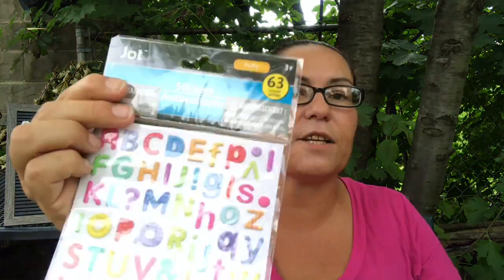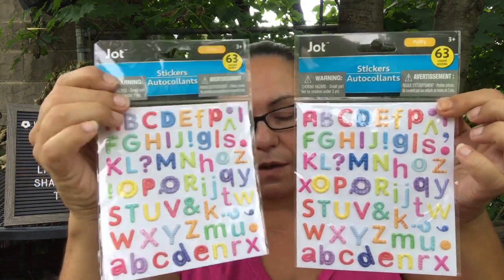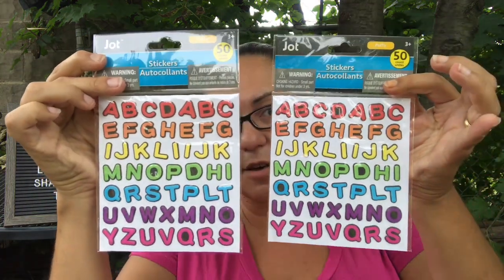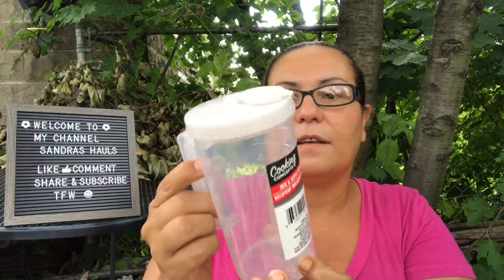I found Jot puffy alphabet stickers — you get 63 count per pack — and I picked up two packs. I also got Jot puffy stickers in another style with 15 in a pack. Then I came across a Cooking Concepts mix-and-serve container — it's pretty big, 16 ounces, and you can mix salad dressing right in it and pour it over your salad.